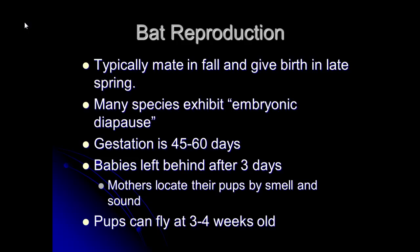At three to four weeks the pups are going to be able to fly. They start following mom and learning where the good spots are to eat and where the good night roosts are.